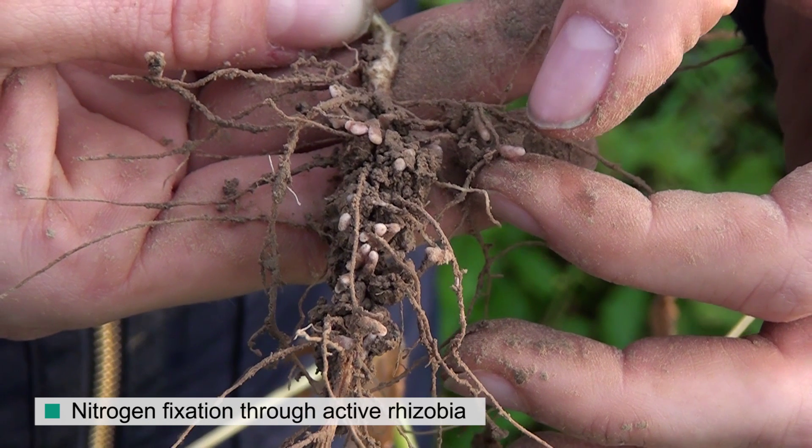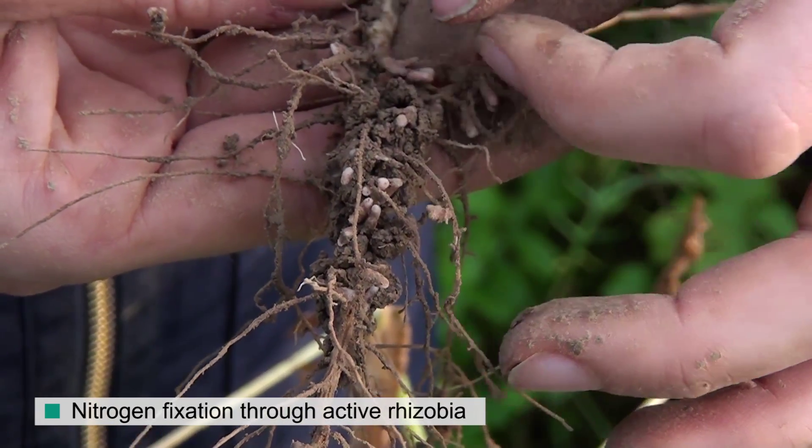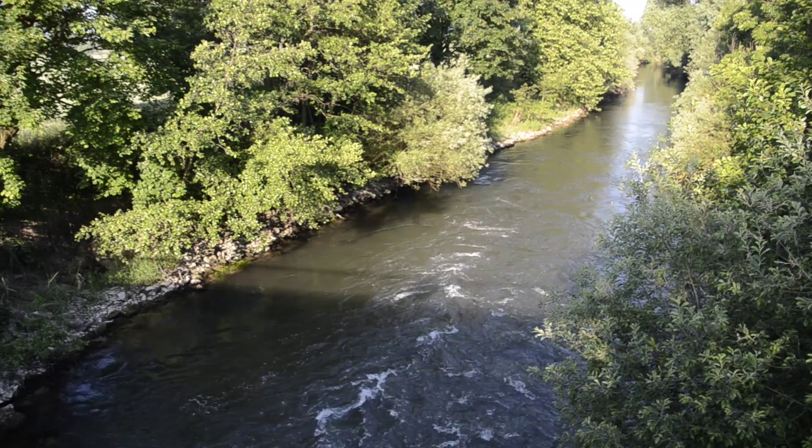The crop following the cover crop is a lot more productive. Nutrients are stored and the soil is protected from runoff — a vital contribution in safeguarding the quality of our water.